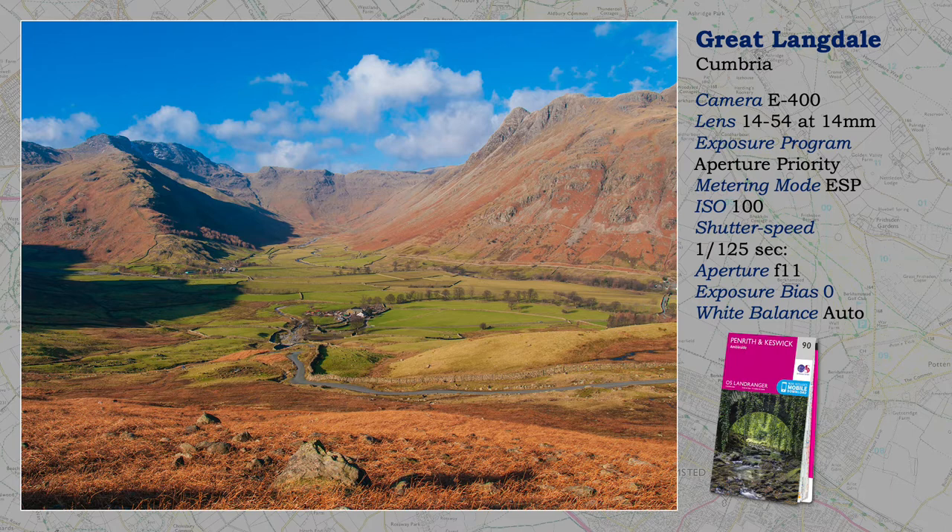Why? It has a major flaw, namely the deep shadows on the left. I tried lightening them in post-production, but it didn't work. Here we get a different aspect of the Langdale Pikes from the last image.